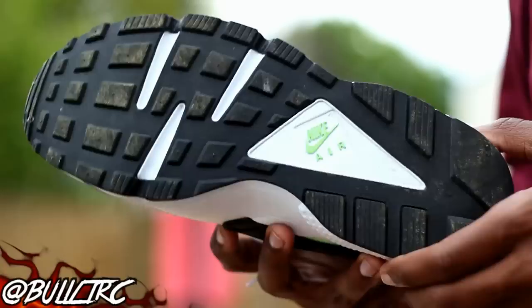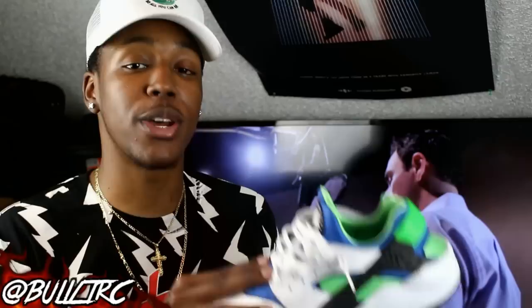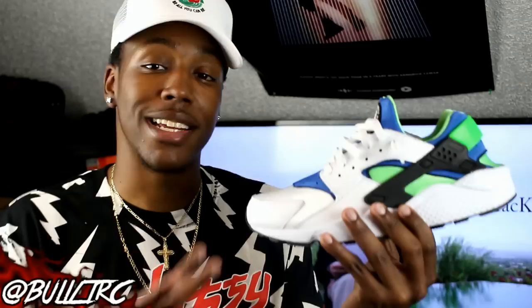Do not go true to size in Huarachi lows — they will destroy your feet. Go at least a half to a full size up if possible. Trust me, if you go and try them on you will know what I'm talking about. Anyways, that is the Scream Green Huarache, mine is a size 12. Unfortunately there's no 12 and a half. Let's go ahead and get into Tuesday.